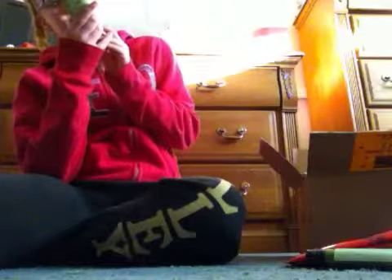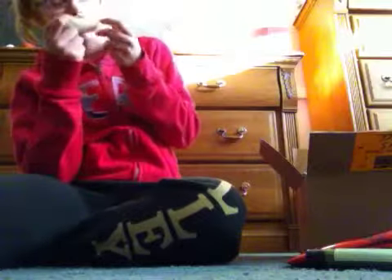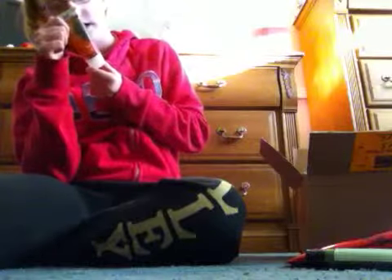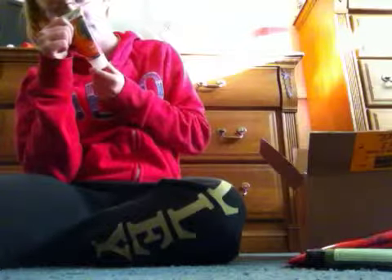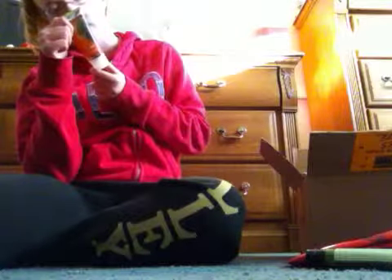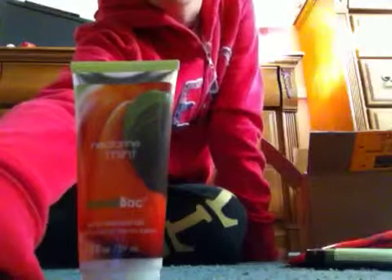Then I have a Nectarine Mint hand lotion. I hate how that smells. It has a powerful germ-killing formula enriched with vitamins B5 and E and wheat germ oil, leaves hands feeling clean, soft, and virtually germ-free. I don't know how much this was — $4.